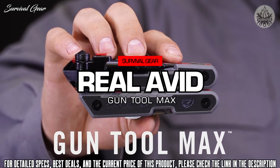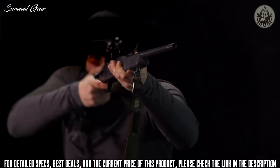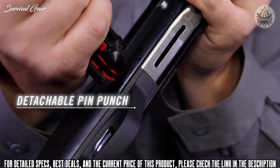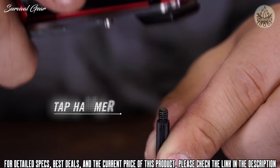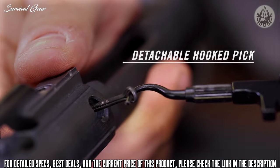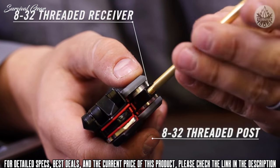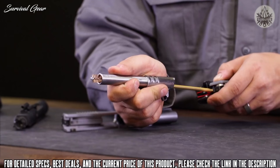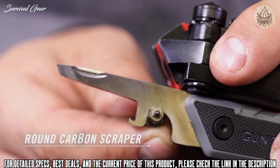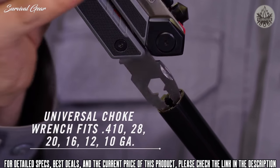This is the Real Avid Gun Tool Max. Packed with 37 precision-made tools designed to keep you in the field or on the range. A detachable pin punch rides on board for easy disassembly, paired with a built-in tap hammer for stubborn pins. There's a detachable pick for pulling cotter pins or cleaning gunk out of tight spaces. The 8-32 threaded receiver and post pivot from the handle and accept standard gun cleaning elements like rods and brushes. Flip open the scraper for scraping carbon from both flat and rounded surfaces.